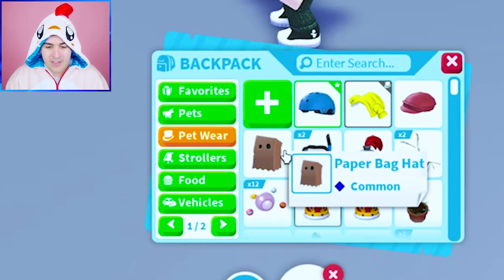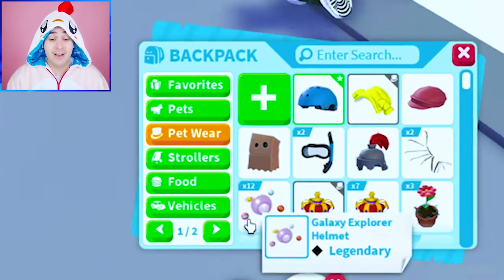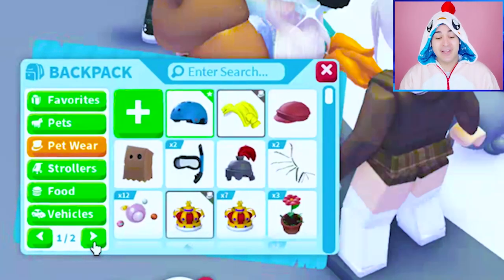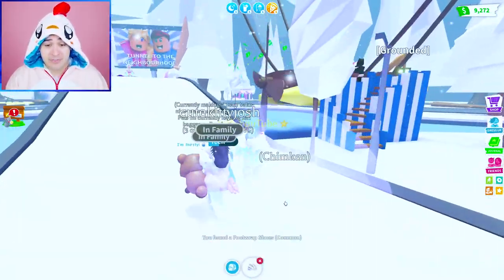We got that helmet which is uncommon, but we have not gotten an ultra rare or a legendary. Uncommon, uncommon, common, uncommon, uncommon, uncommon — bro, can we please get some rare, ultra rare, or maybe legendary with the luck of the Fruit Loops?